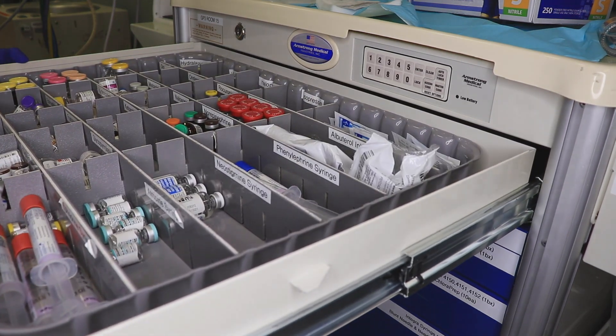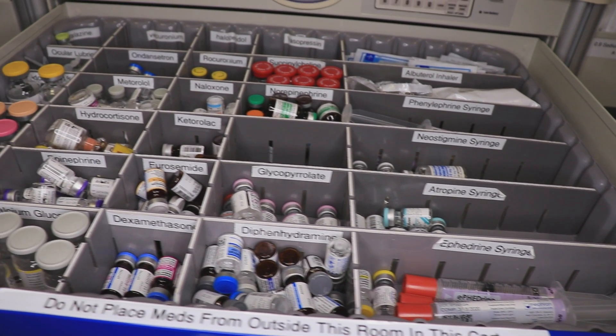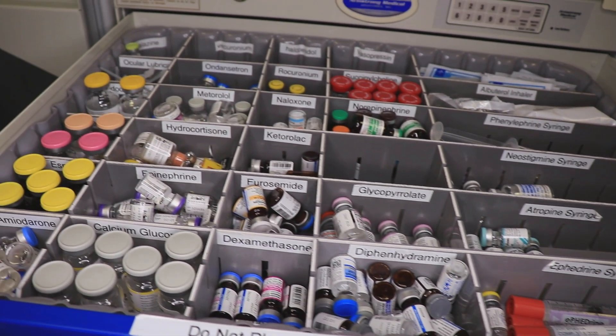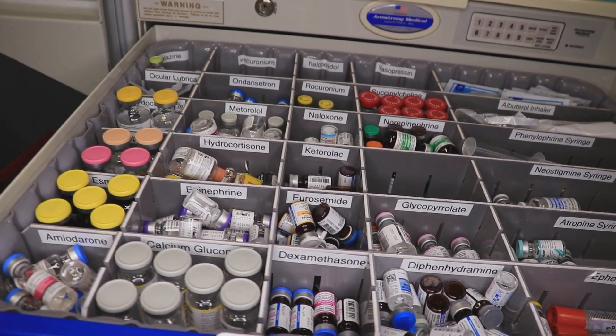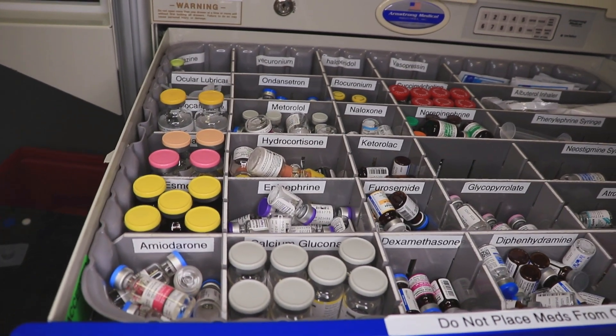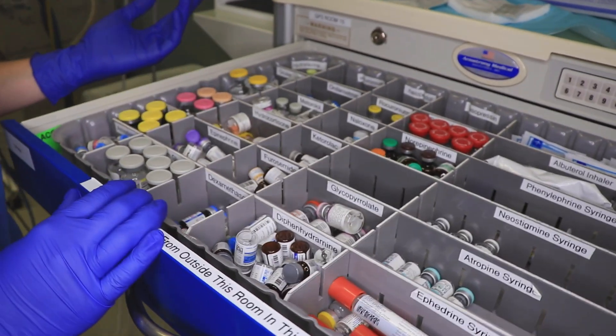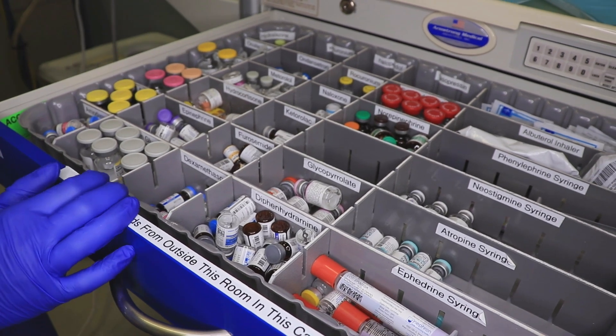So this is our standard medication drawer. This is something that is stocked daily and between each case, and these are medications that we don't need to pick up from the pharmacy. They are placed in here by our anesthesia techs and so they are always available to us during every case. Some of them are more emergency drugs and others are just medications that we give routinely.